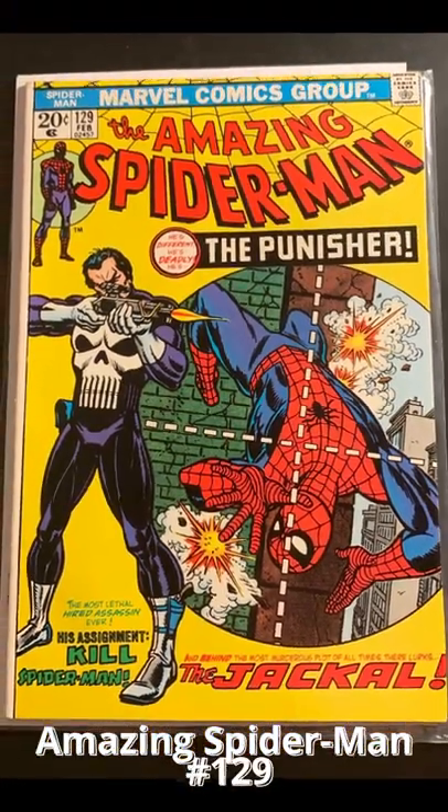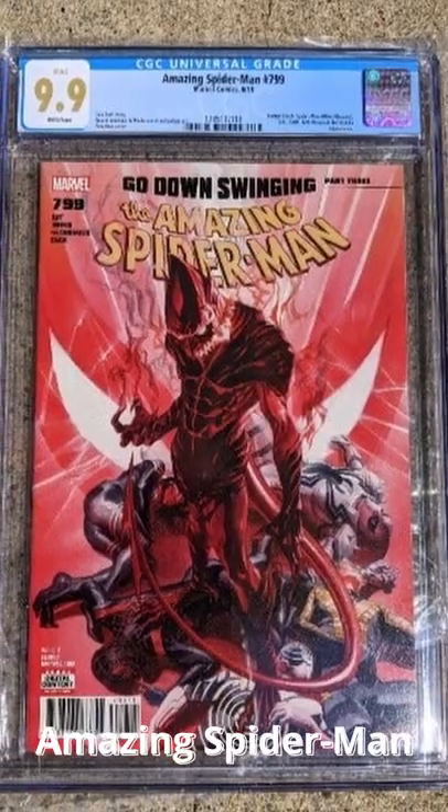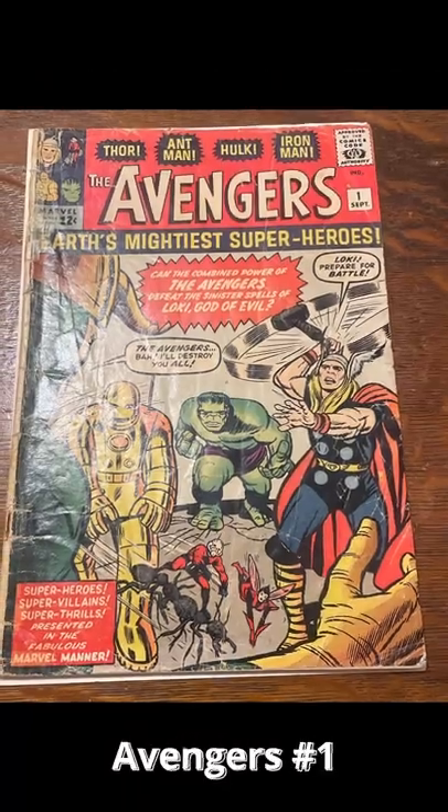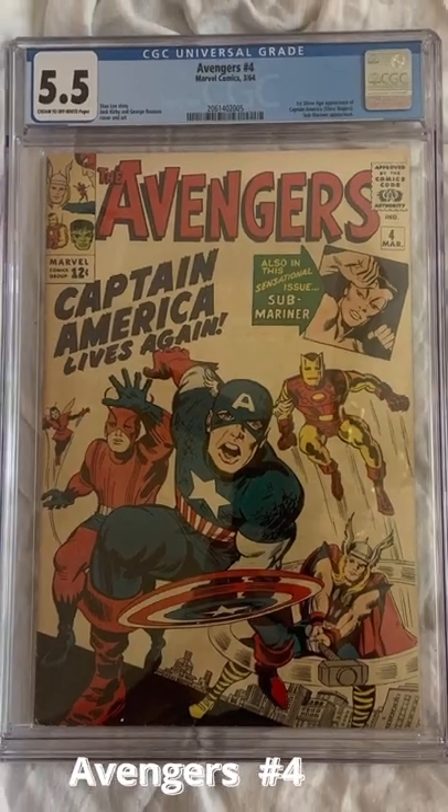A pretty nice looking Amazing Spider-Man 129, a 9.9 graded Amazing Spider-Man 799, a low-grade Avengers number 1, and a 5.5 graded Avengers number 4.